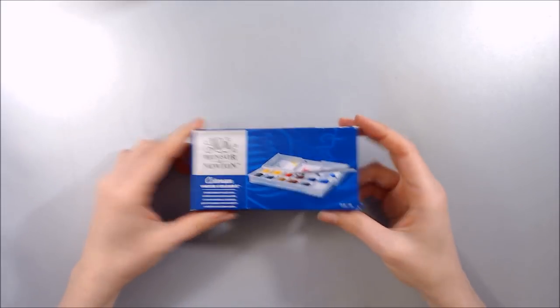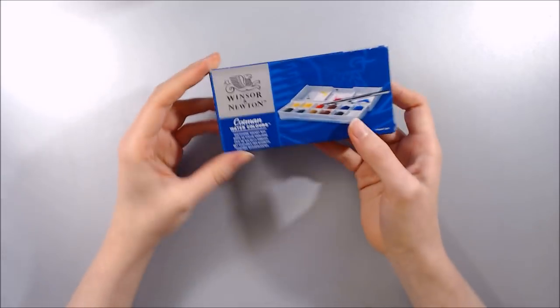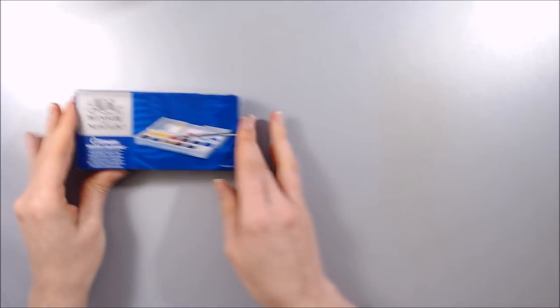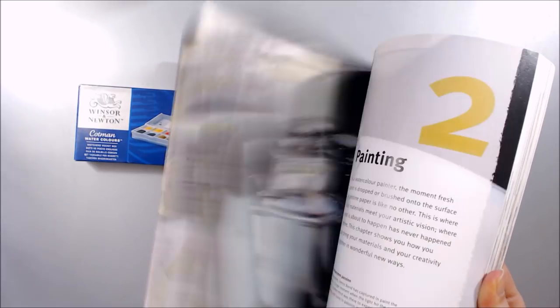I also received another awesome Christmas gift- a set of 12 Winsor & Newton Cotman halfpans with brush, which seems to be perfect for going out and about. And I also received a really beautiful and thorough book on watercolour techniques.